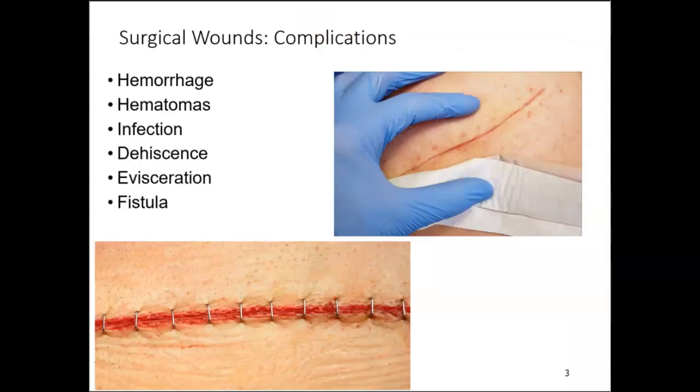Two common complications of surgical wounds are infections and wound dehiscence, where the staples, sutures, or other closure materials pop open and tissue becomes exposed. The following signs should be looked for in the post-operative wound review: fever, hematomas, seromas, separation of wound edges, and purulent drainage. It's important to remember that inflammation of a surgical wound is part of the physiological healing process and is expected. Anytime we cut tissue, inflammation occurs and white blood cells go to that site — that's normal and not a wound complication.